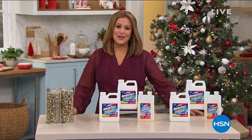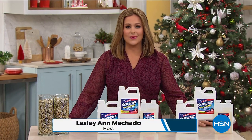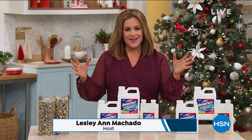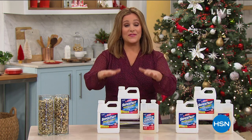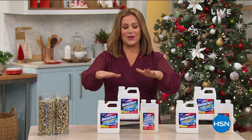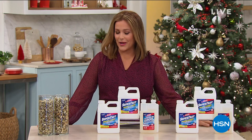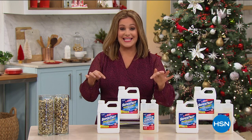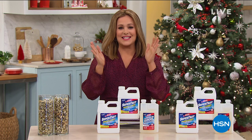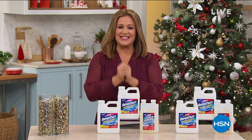Good evening and welcome into HSN everybody. My name is Leslie and we are going to dedicate these two hours to making your home tidy, cozy, comfy, and warm. We've got a heritage legacy product at HSN — the good old Professor Amos inspiring us to work smarter not harder, keeping our drains clean this holiday season with a fabulous today's special. Let's make them squeaky clean. Here's our best value of the day.